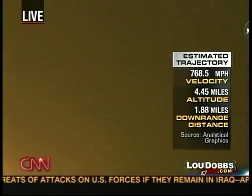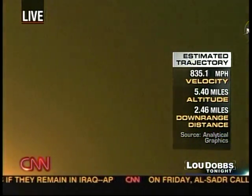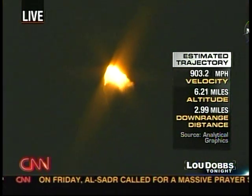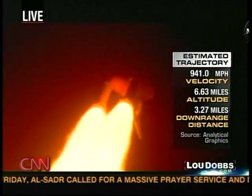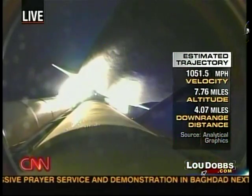Three engines start going down to 72% of rated thrust as the shuttle goes through the realm of maximum aerodynamic pressure. Altitude, 5 miles. Downrange, 8 miles from Kennedy Space Center. Speed, 1,500 miles an hour. Endeavour, go at throttle up. All systems remain go.